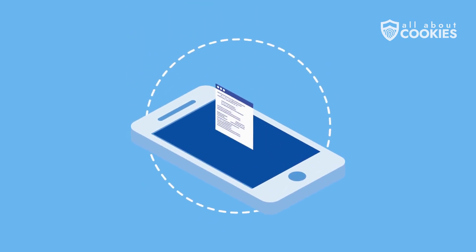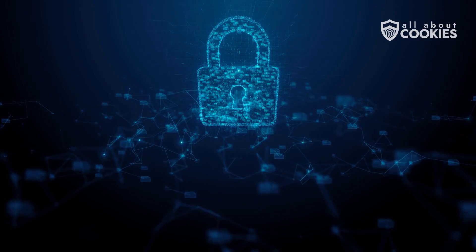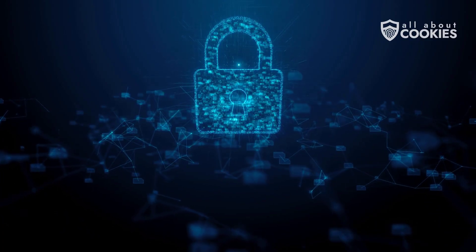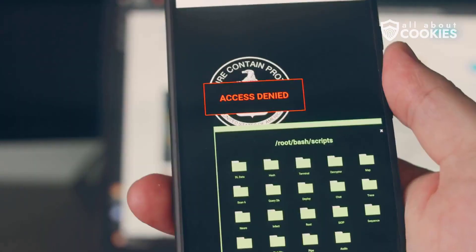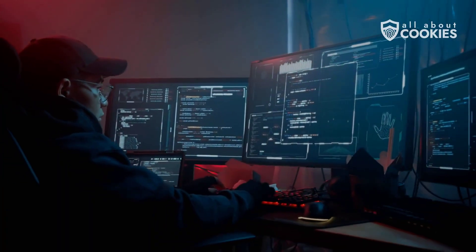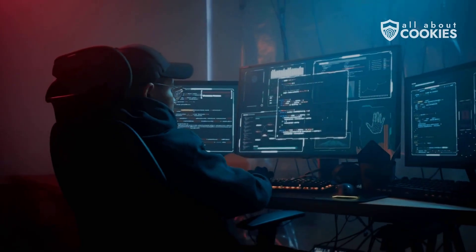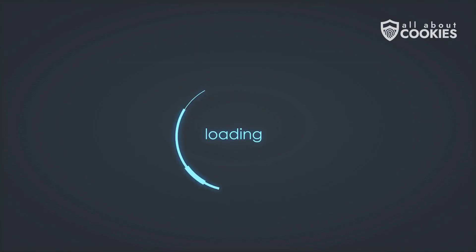A lot of people think factory resetting their phone is the ultimate fix for viruses. But here's the truth: factory resets won't solve all your virus problems. A hard reset wipes most data, returning your phone to its original settings, but modern malware has become a lot more sophisticated. Some viruses are designed to survive even the deepest system wipe. Let's break down when a factory reset doesn't work, and what you need to do instead.